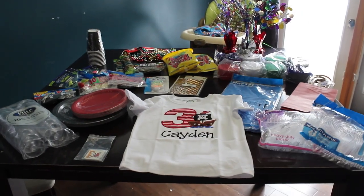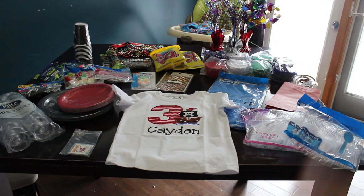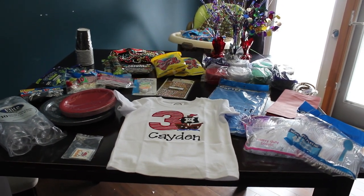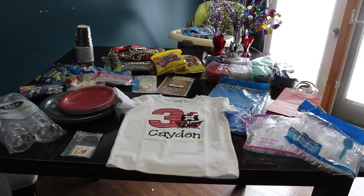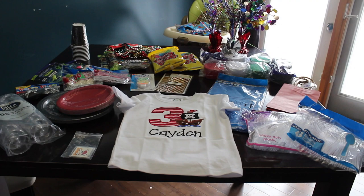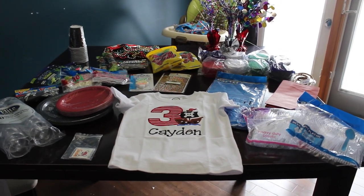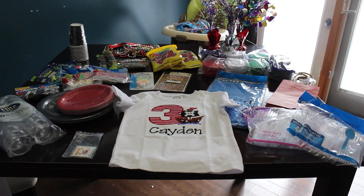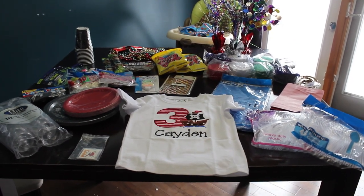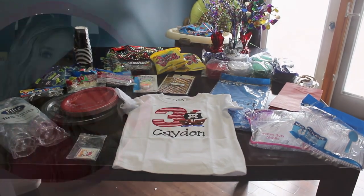Hello everyone and welcome back to my channel. Today I'm doing a behind the camera video. I wanted to share some of the things I picked up for Caden's third birthday. It still blows me away that he's going to be three on March 20th. I'm super excited to share with you guys. As you can probably tell by the very first thing sitting here, his party is going to be pirate themed. So let's get started.